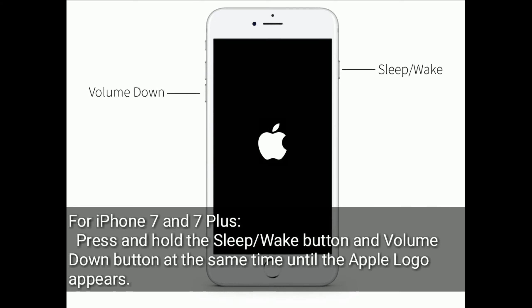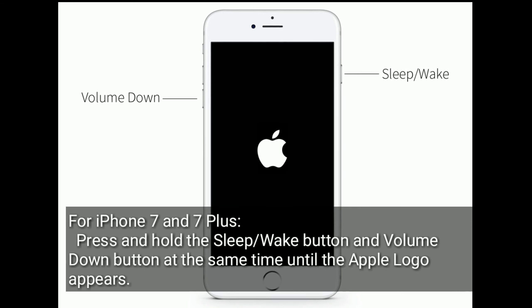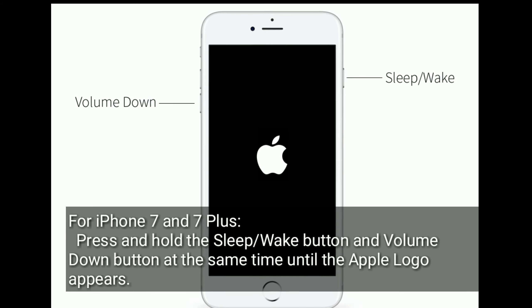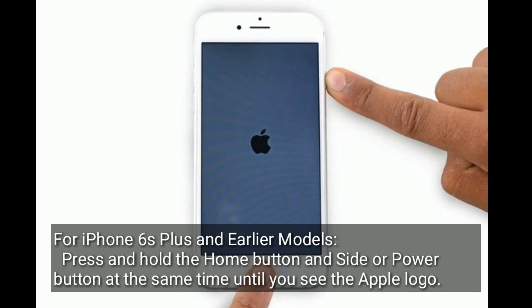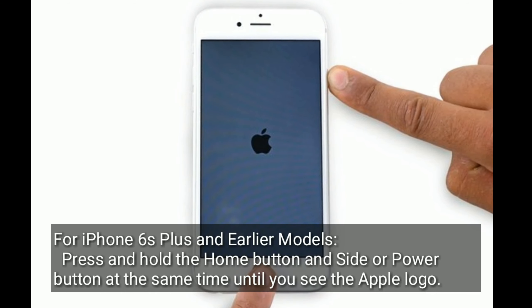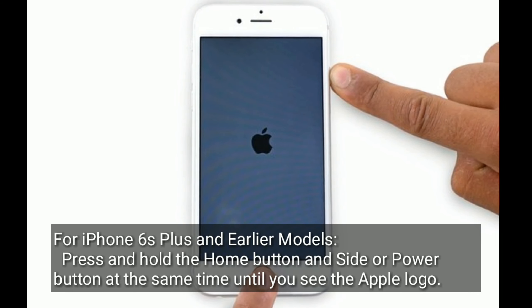For iPhone 7 and 7 Plus, press and hold the sleep or wake button and volume down button at the same time until the Apple logo appears. For iPhone 6 Plus and earlier models, press and hold the home button and side or power button at the same time until you see the Apple logo.